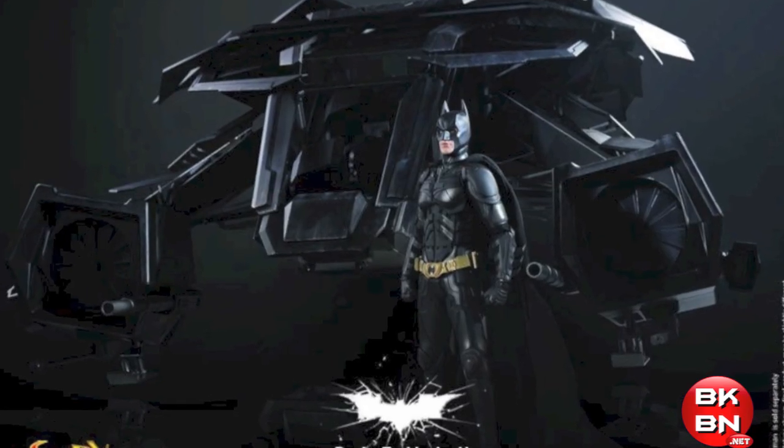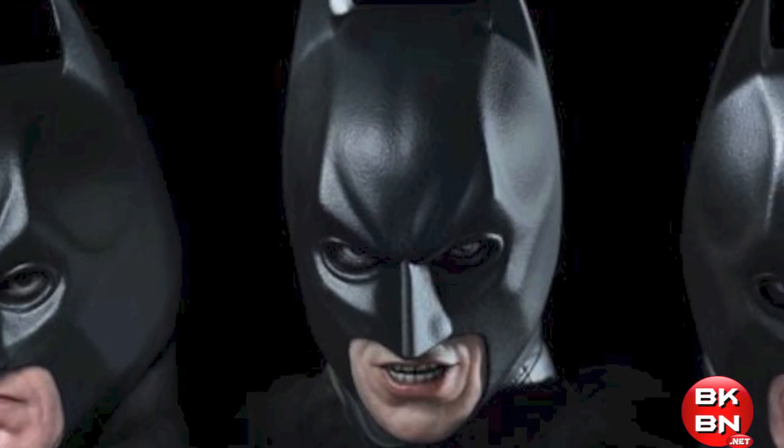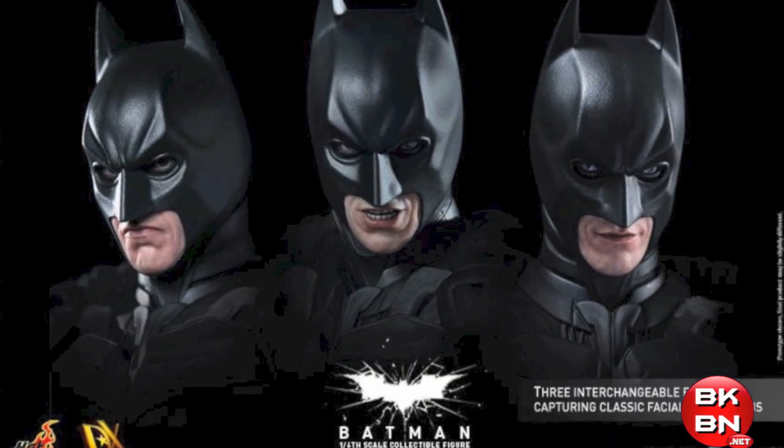It even shows how big it is compared with the Bat — holy crap, that's going to be huge. The Purr's head, which will have articulated eyes, will also come with three interchangeable mouths, which is awesome.